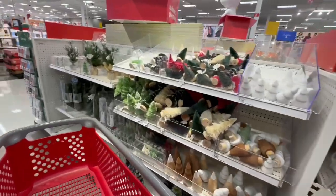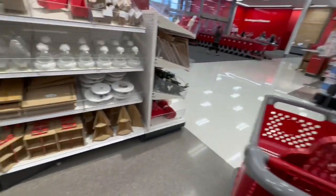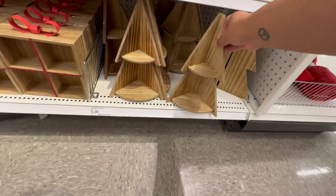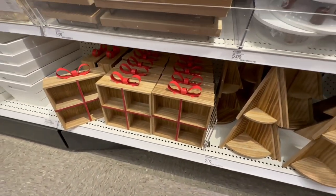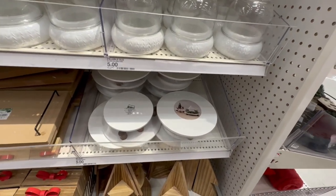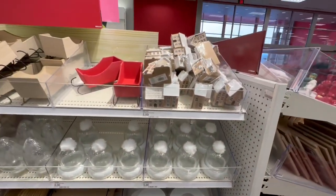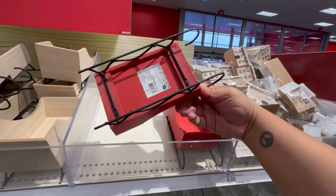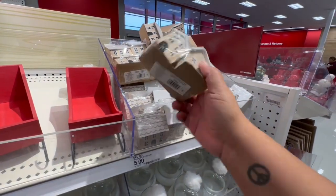Lots of trees we've seen before, but I haven't seen these little stackable shelves — these are cute and they are five dollars. These are also really nice, and I actually need these because the ones I had from last year disappeared. They have a red one as well — nice, five dollars.